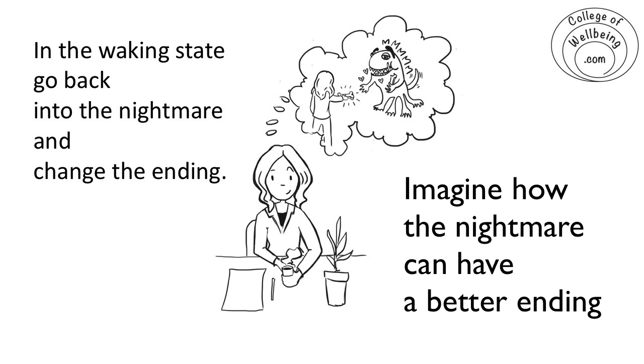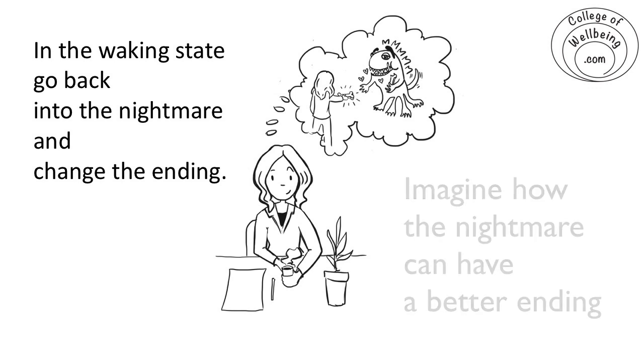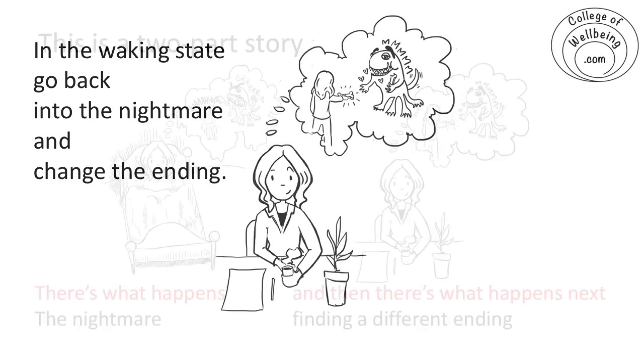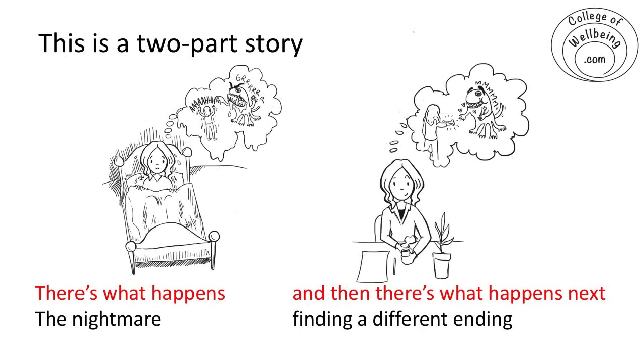Think of a way of moving to a better ending to the nightmare. Then when you're in the nightmare again, you can think, 'Oh, I know how this one goes — there's a way of leading to a better outcome here.' And so that's an example of a two-part story: there's what happens — the difficult bit, the nightmare — and then there's what happens next, which in this case is finding a different ending.